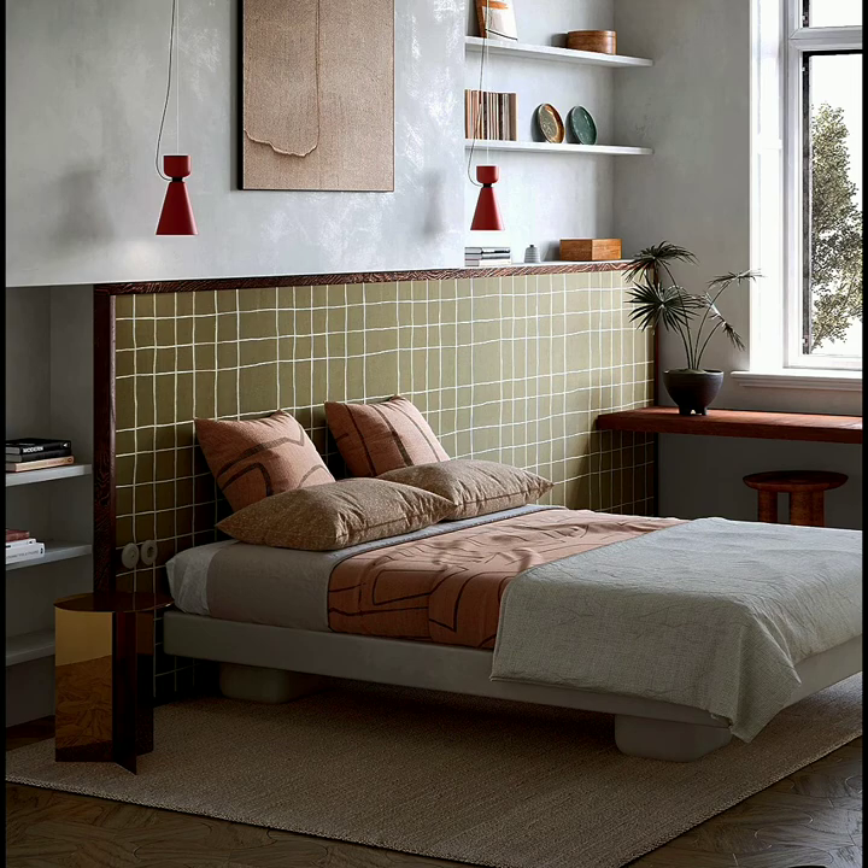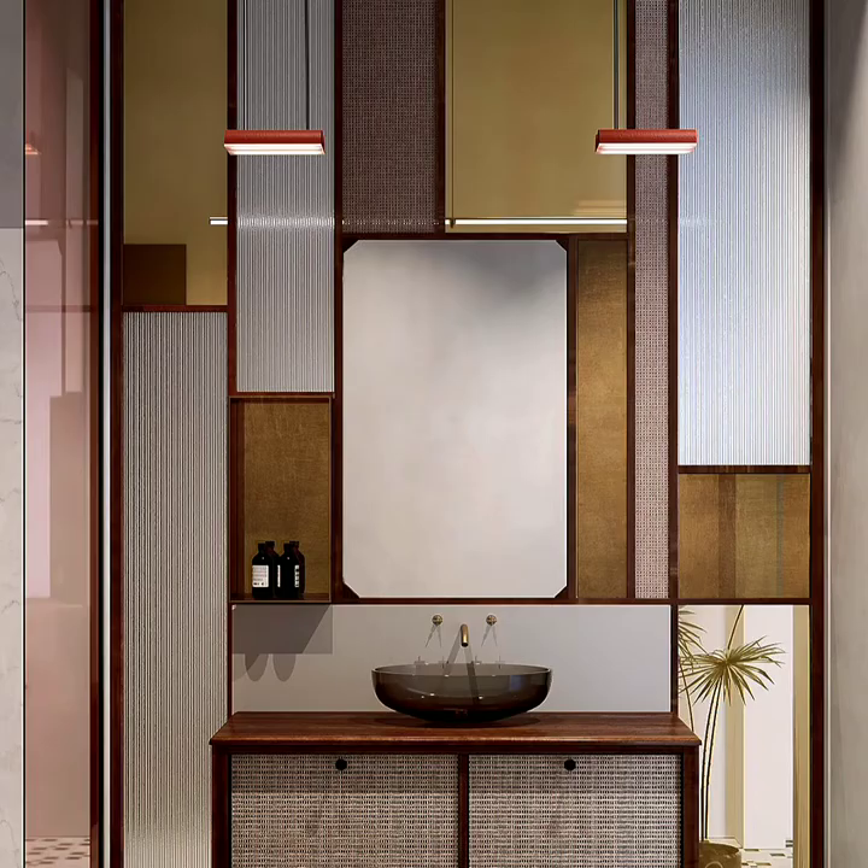The bedroom is also filled with plenty of mid-century modern features. It has the same alcove shelving like in the living room, and has an olive-green accented headboard with contrasting red pendant lighting.